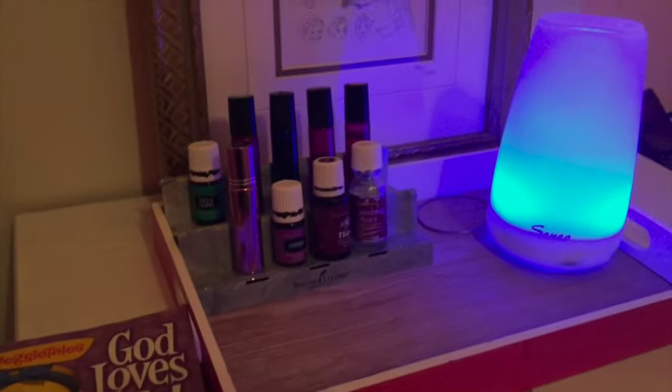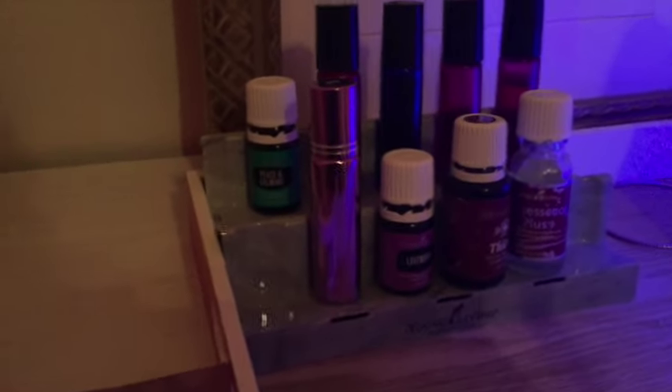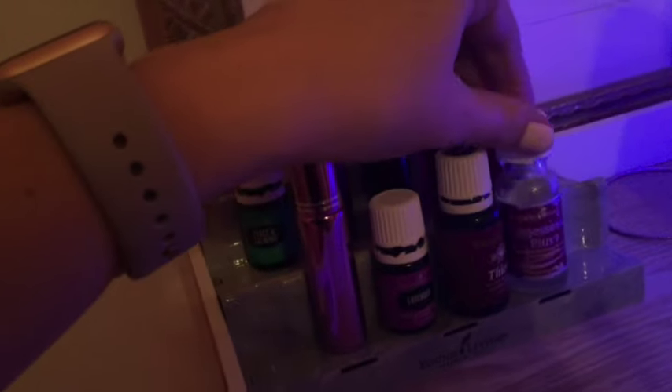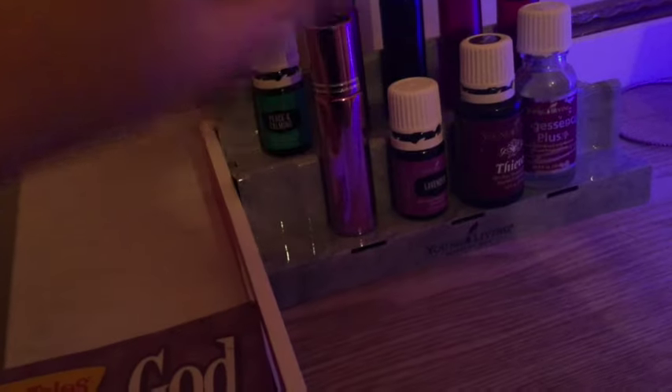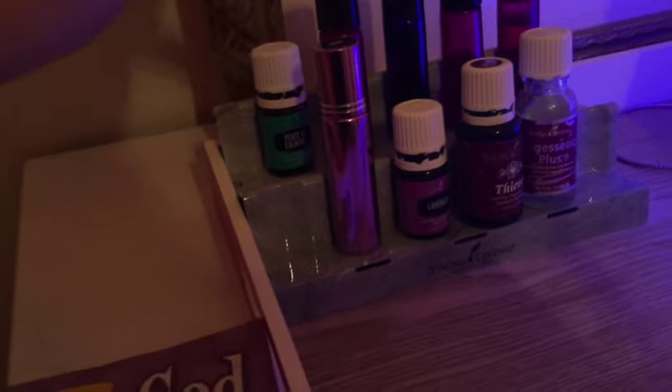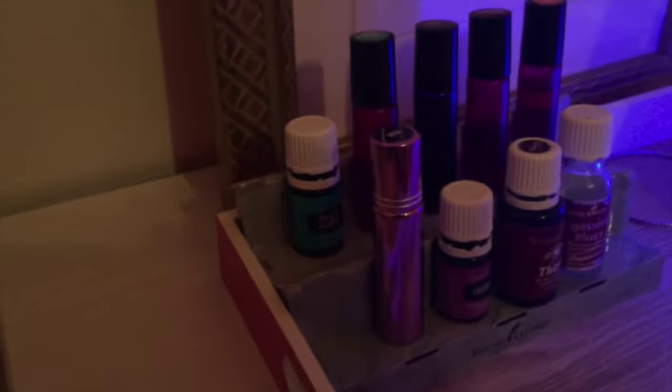I know the lighting is crazy in here — this is my daughter's nightstand and here are her oils. I'll try to lighten this up when I edit. But she likes Progessence Plus. These are her collection. Thieves goes in her diffuser, or Lavender at night, or the beloved Peace and Calming. And then these are diluted blends — again, 10 drops of oil, the rest is a carrier oil. So we've got Peace and Calming, Lavender, Thieves, Orange, and Valor.